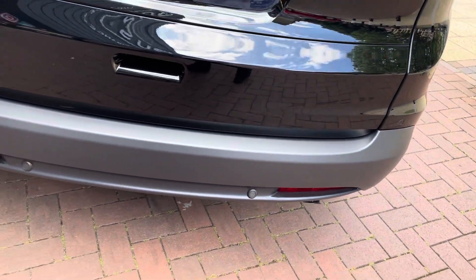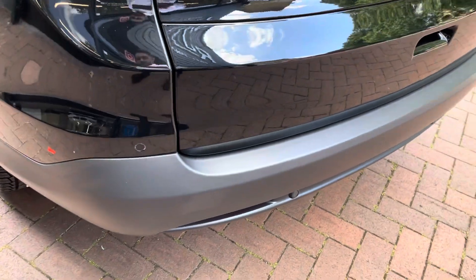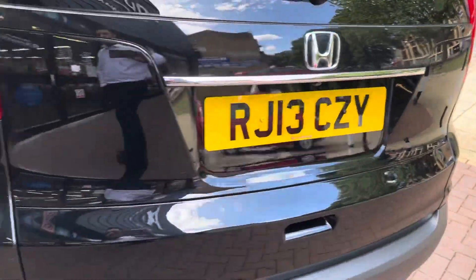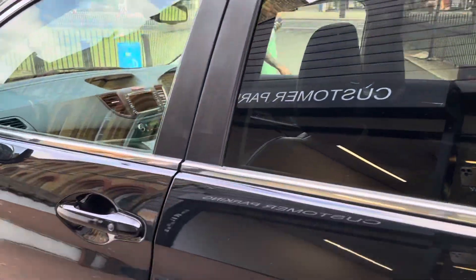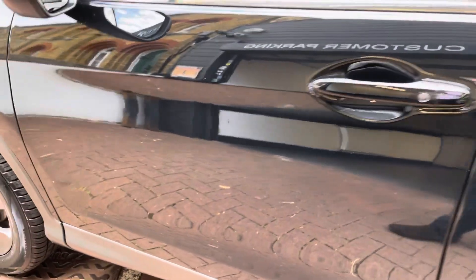Moving on to the back of the car — it does have the rear parking sensors, so not only does it have front and rear sensors, it also has a reversing camera. The rear camera is activated on the screen inside the car, which I'll show you once we jump inside. It also has rear privacy glass and roof rails.